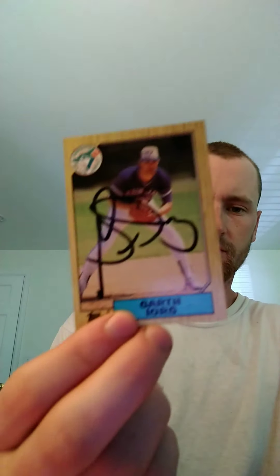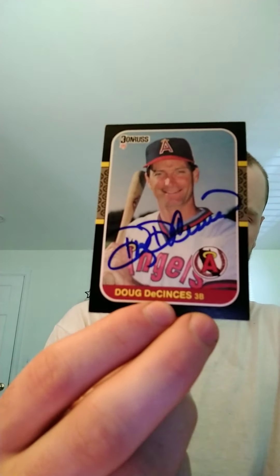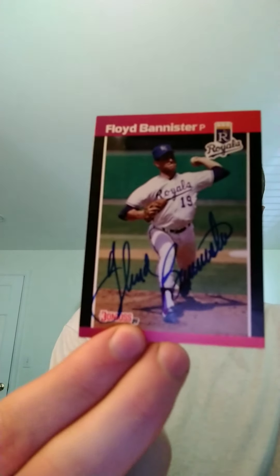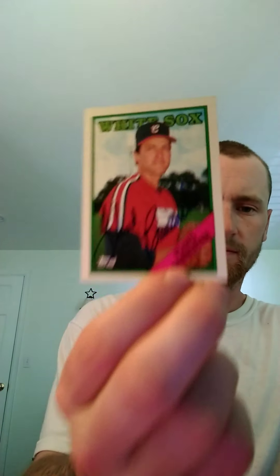Signing 3 of 3 from Gareth Eorg. Signing 4 of 4 from Doug DeSensus. Dropping stuff all over the place. 5 of 5 for Floyd Bannister — always has had a really nice signature, especially on this one, came out really nice. 5 of 5 from Gene Gerber.